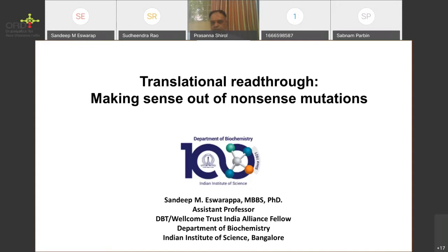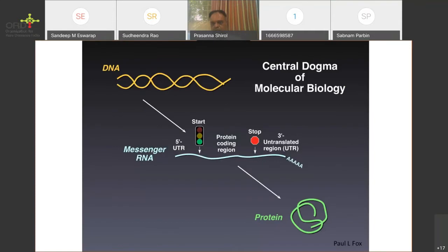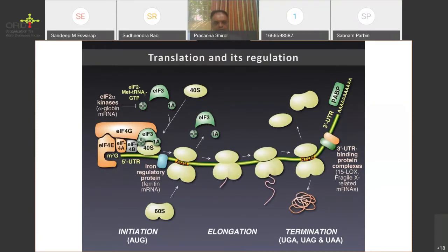Today I'm going to talk about a phenomenon called translation read-through and how this phenomenon can be applied to treat certain genetic conditions. Let me start with an introduction to one major aspect of molecular biology, the central dogma — that is translation. As you all know, the DNA is transcribed into mRNA and the mRNA is translated into protein. This process is known as translation, and my entire talk revolves on this process.